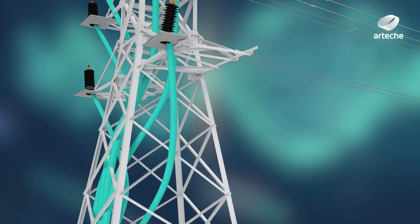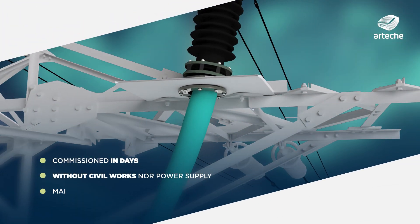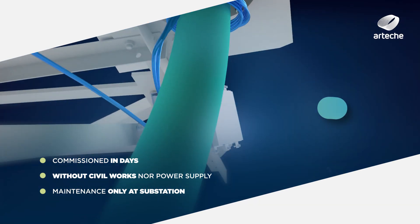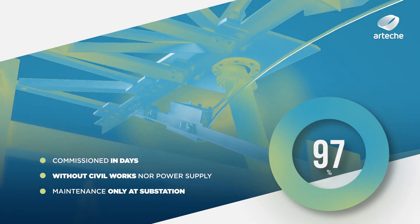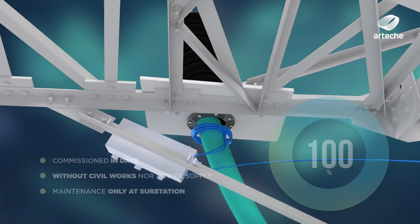The cable fault detector, or CFD solution for overhead-underground mixed line protection developed by Artec, is the only high-accuracy standard solution on the market that discriminates faults with 100% reliability.